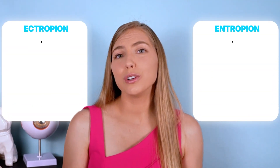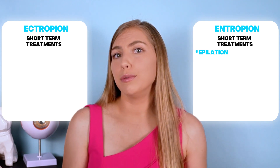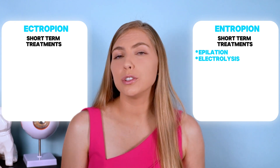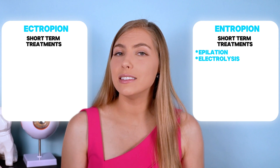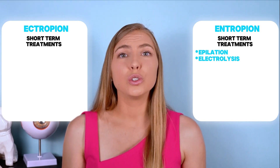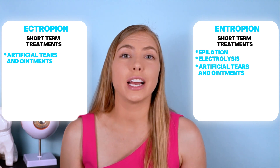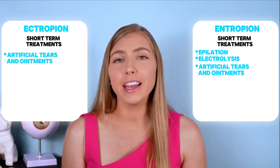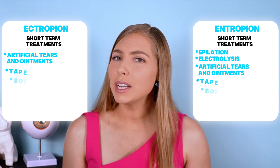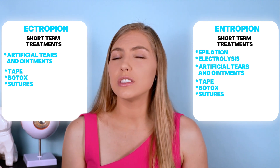For entropion more specifically, short-term solutions could include epilation of the eyelashes — just removing the eyelashes with tweezers — which needs to be repeated with regrowth, so often every three months or even more frequently. Electrolysis is another option to remove eyelashes more permanently. Sometimes tape, Botox, or sutures can be strategically placed in order to reposition the eyelids, though these are also usually just temporary measures.